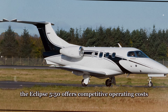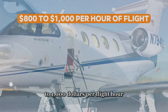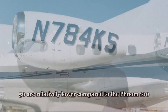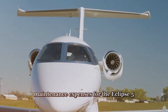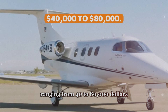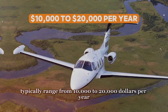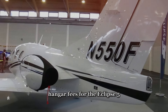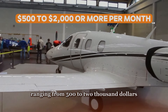The Eclipse 550 offers competitive operating costs with hourly rates ranging from approximately $800 to $1,000 per flight hour. Fuel costs for the Eclipse 550 are relatively lower compared to the Phenom 100, ranging from $300 to $500 per hour, thanks to its fuel-efficient engines and lightweight design. Maintenance expenses are also lower, with annual maintenance costs ranging from $40,000 to $80,000. Insurance premiums typically range from $10,000 to $20,000 per year, and hangar fees are similar to the Phenom 100, ranging from $500 to $2,000 or more per month.